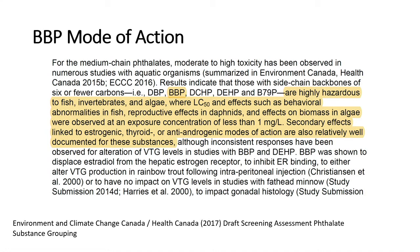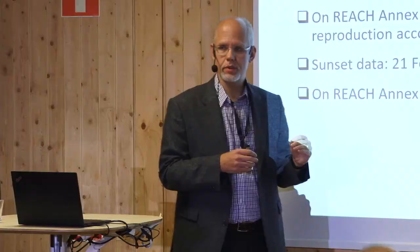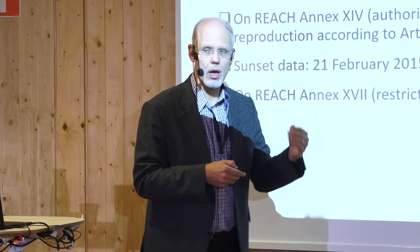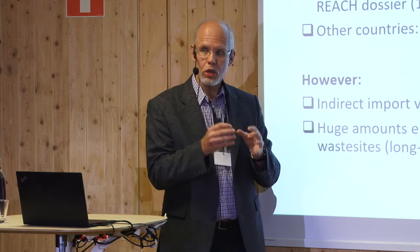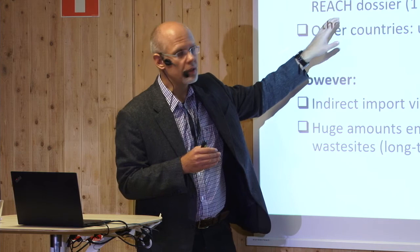We also have data from the European Chemicals Agency. The compound is classified as a substance of very high concern under REACH, and it's on the authorization list — so you're not simply allowed to use the chemical, but must get special authorization to embed it in certain products. That implies its use in Europe is very, very limited, with one registrant and an announced production volume of 0–10 tons per year.